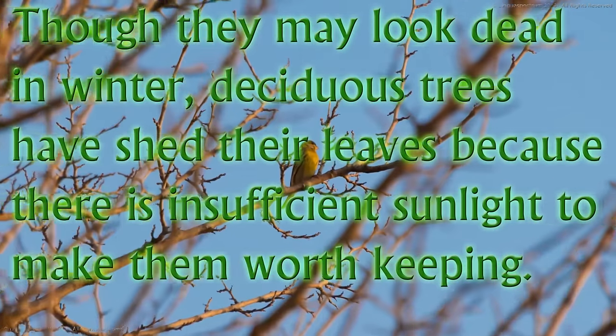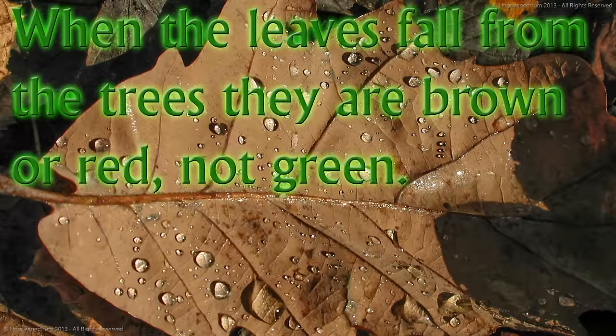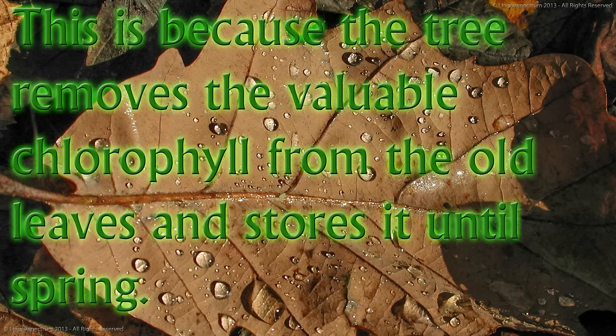Though they may look dead in winter, deciduous trees have shed their leaves because there is insufficient sunlight to make them worth keeping. When the leaves fall from the trees, they are brown or red, not green. This is because the tree removes the valuable chlorophyll from the old leaves and stores it until spring.